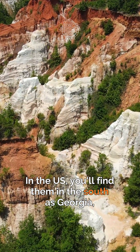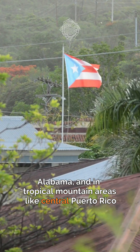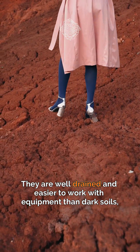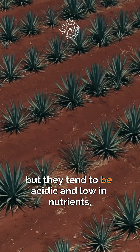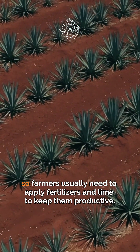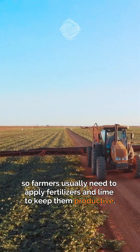In the US, you'll find them in the southwest, Georgia, Alabama, and in tropical mountain areas like central Puerto Rico. They are well-drained and easier to work with equipment than dark soils, but they tend to be acidic and low in nutrients, so farmers usually need to apply fertilizers and lime to keep them productive.